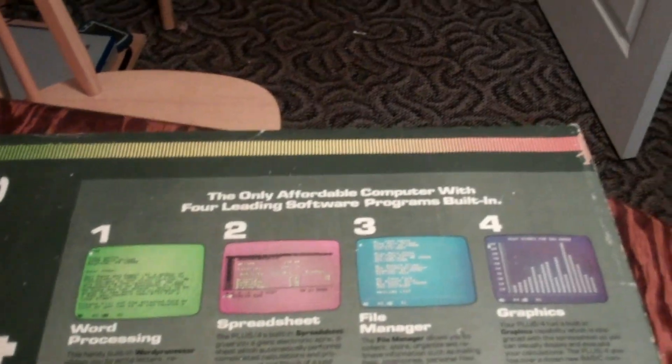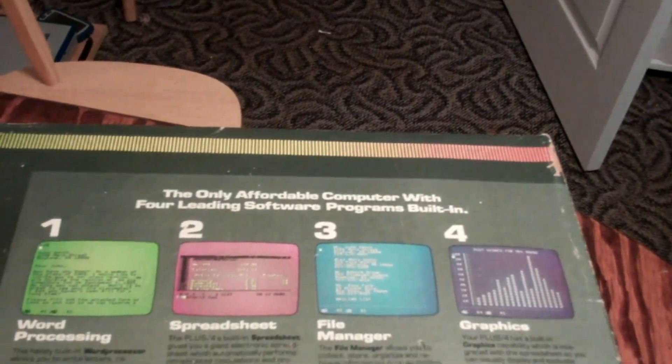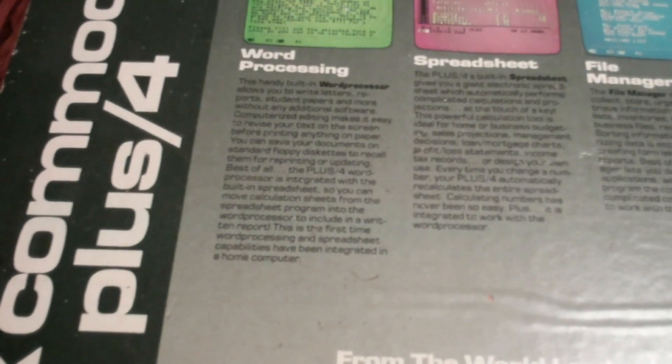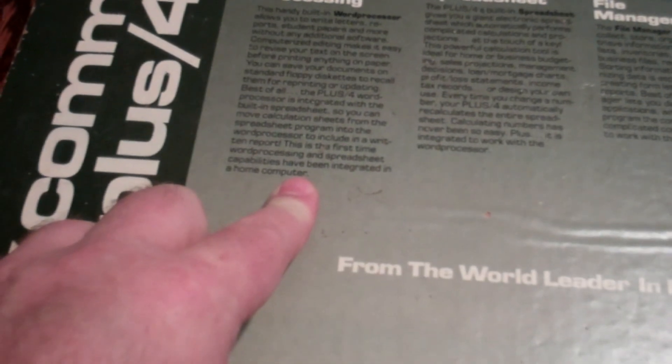The only affordable computer with four leading software programs built in. Word processing: the built-in word processor lets you write letters, reports, student papers, and more without any additional software. Computerized editing makes it easy to revise your text on screen before printing. You can save documents on standard floppy diskettes to recall for reprinting or updating. Best of all, the Plus/4 word processor is integrated with the built-in spreadsheet so you can move calculation sheets into written reports — the first time word processing and spreadsheet capabilities have been integrated into a home computer.